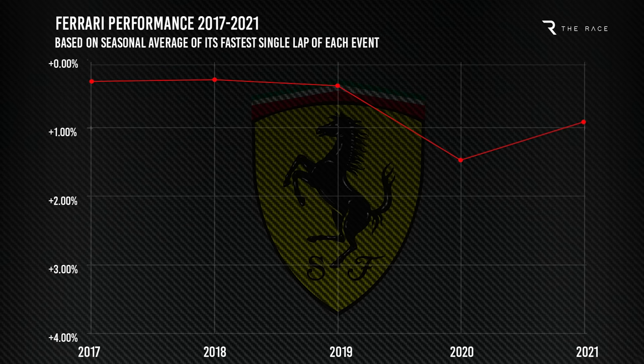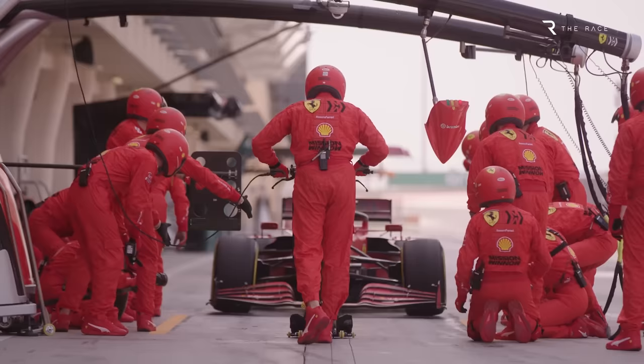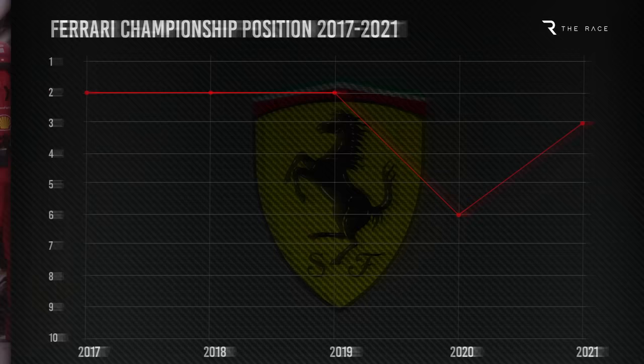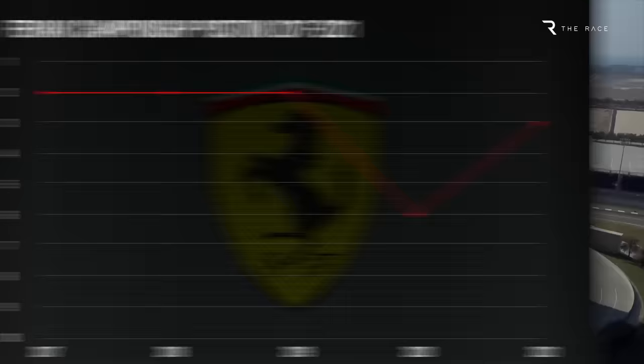Last year, strides were also made in terms of tyre management after problems in the first half of the season. Ferrari also improved dramatically in terms of pit stops, increasing its number of sub-three second pit stops from 48% in 2020 to 73% last year, with its average time dropping from 2.72 seconds to 2.55 seconds. By Ferrari's own metrics, this made it the third best in F1. All of this added up to finishing third in the Constructors' Championship, albeit well behind Mercedes and Red Bull, though it was definitively the stronger car in the second half of the season.